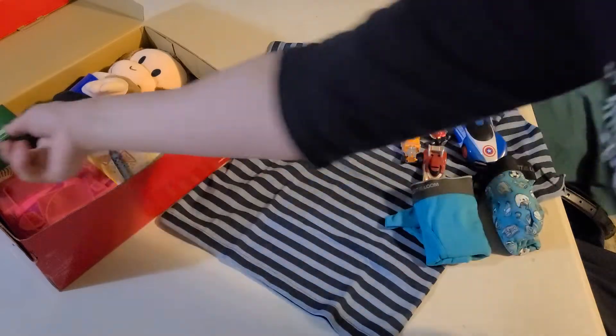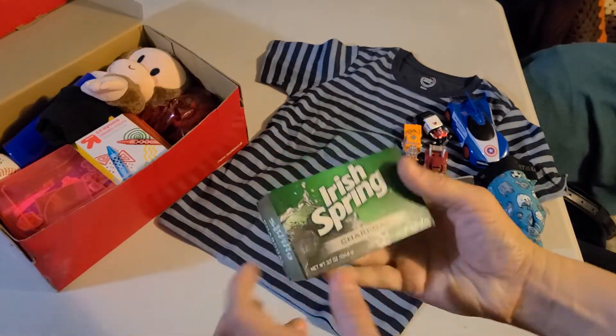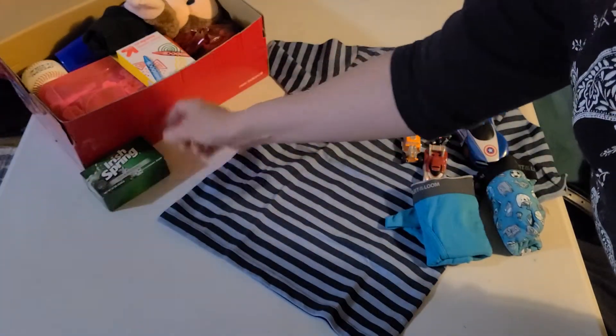Then he has soap. This really isn't all that strong — this is the charcoal variety. It's not as strong smelling as some of Irish Spring's other soaps.